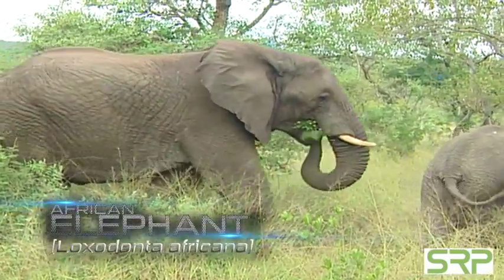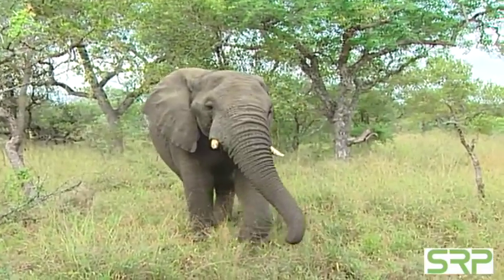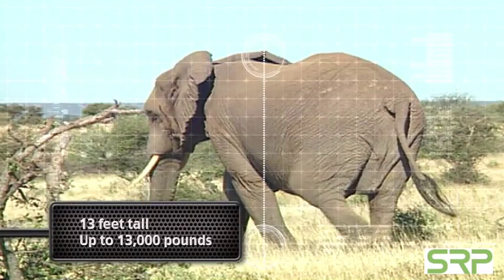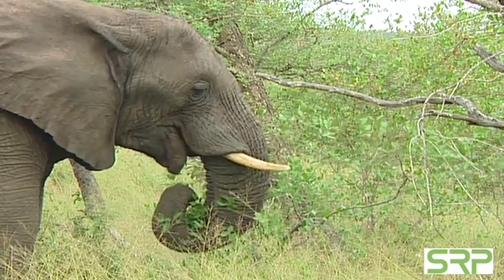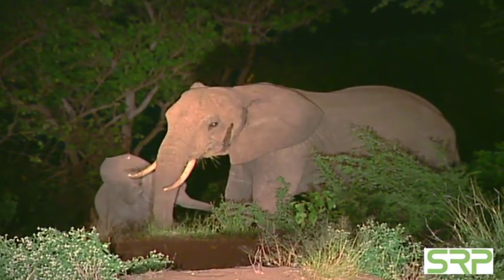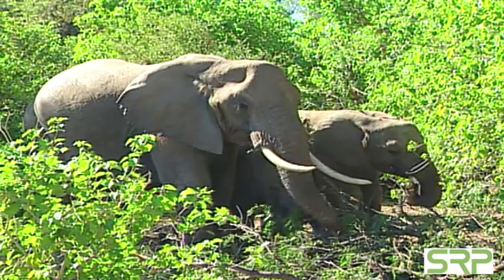The African elephant is the largest land animal in the world. An adult male stands 13 feet tall and weighs as much as 13,000 pounds. It eats all day and, frankly, it eats all night — mostly grass, leaves, branches, and tree bark. That's a lot of salad.